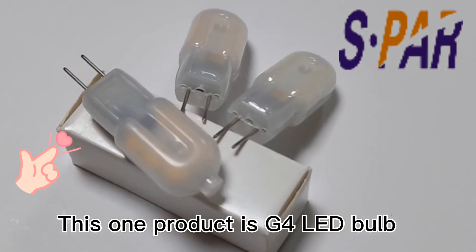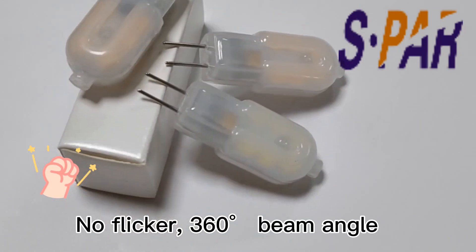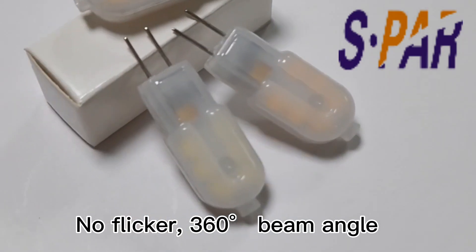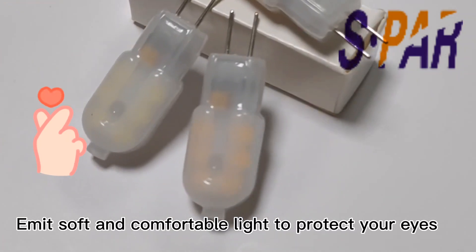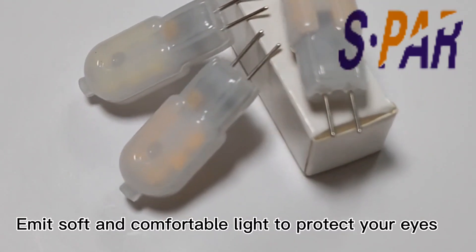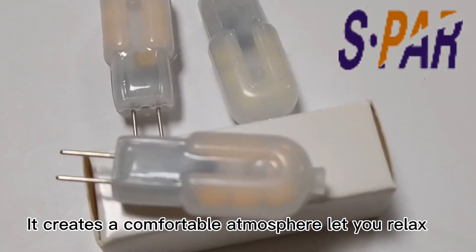This product is a G4 LED bulb with no flicker and a 360 degree beam angle. It emits soft and comfortable light to protect your eyes, creating a comfortable atmosphere that lets you relax.